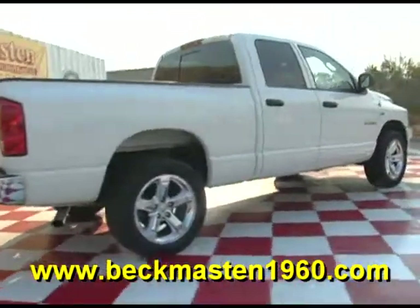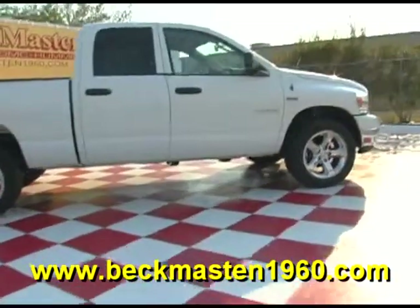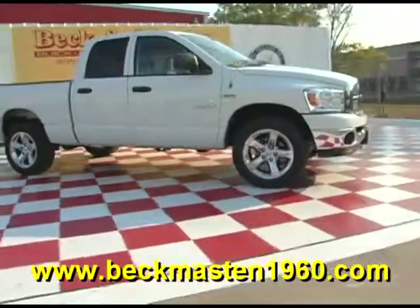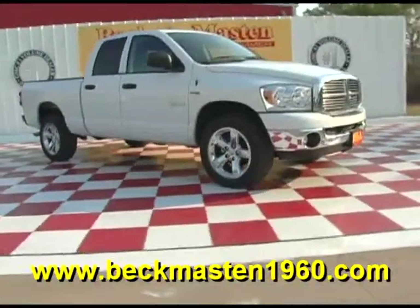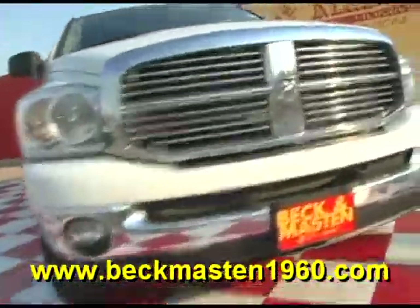Come take a look at it today and see our great selection of low mileage, extremely clean vehicles at Beckham Master 1960. We are located on 1960 between 290 and Jones Road. Give us a call today — we are Beckham Master 1960.